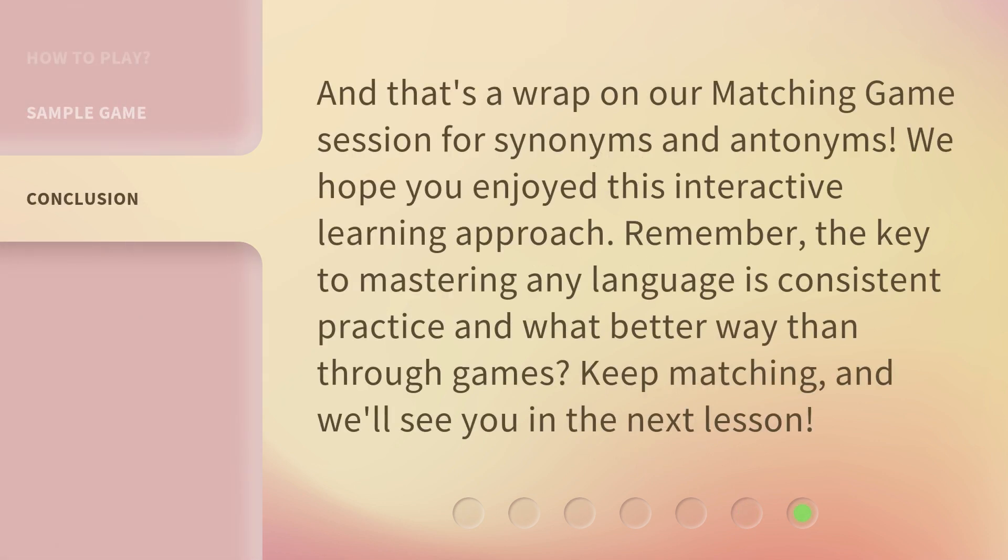And that's a wrap on our matching game session for synonyms and antonyms. We hope you enjoyed this interactive learning approach. Remember, the key to mastering any language is consistent practice — and what better way than through games. Keep matching, and we'll see you in the next lesson.